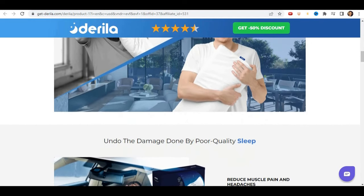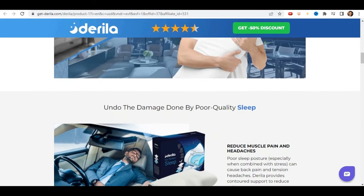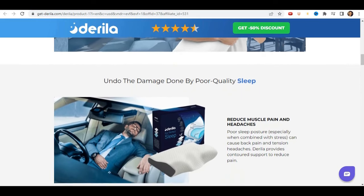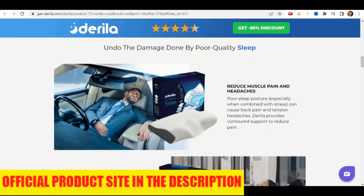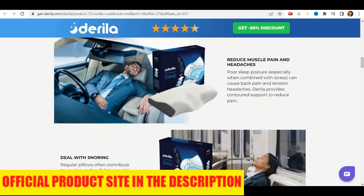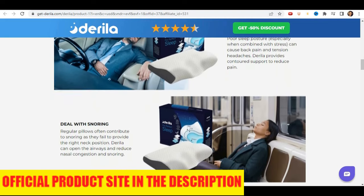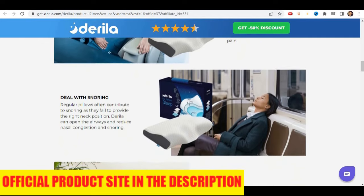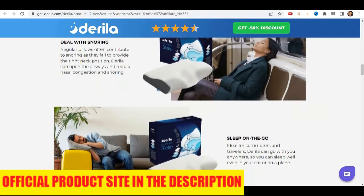Regardless of how you like to sleep — on your back, on your side, or on your stomach — you will get the restful sleep you need. The Derilla pillow is made with high-density memory foam that conforms to your shape and weight. It features butterfly support wings on each side, which work for side, back, and stomach sleepers, and a perfect sleep height that keeps the neck at the ideal height for a natural sleep posture.